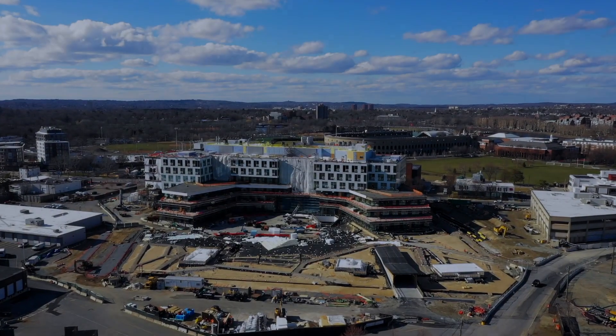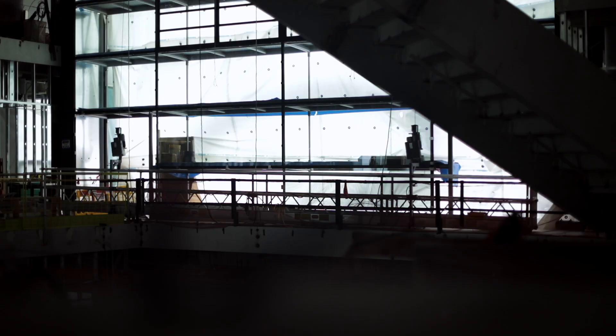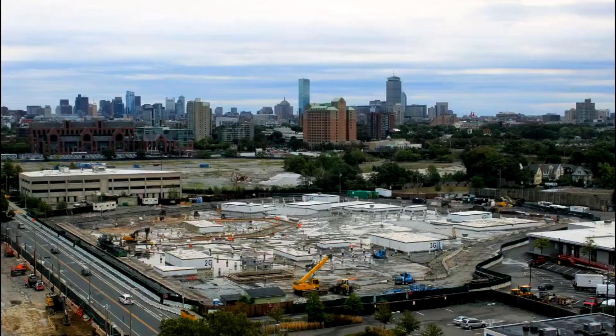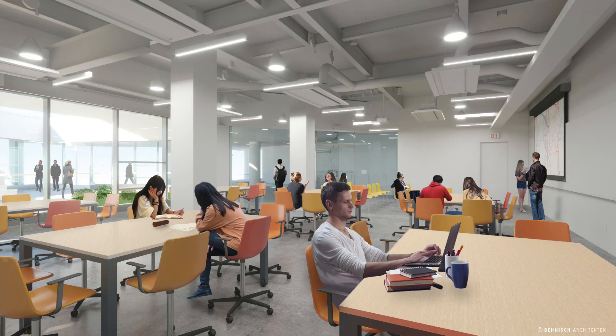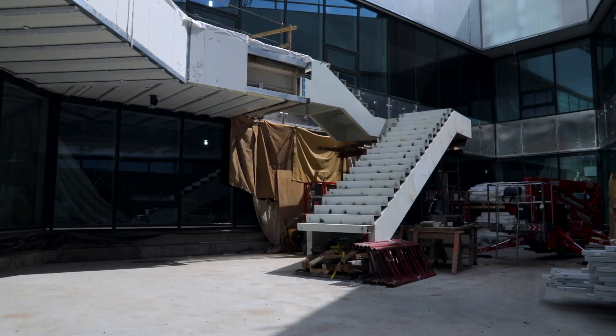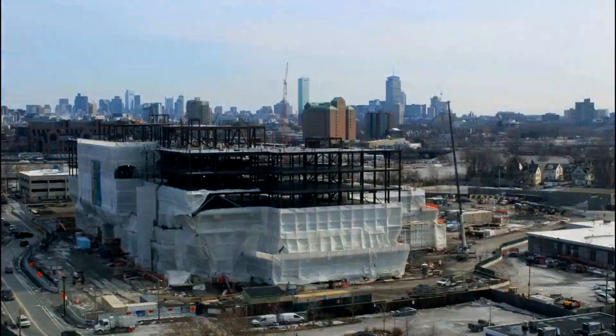The building has amazing new open spaces at all levels — multiple lounges. It was really important for us in computer science to be able to have the kinds of nooks, the kinds of spaces for accidental interactions, so that people could just find the right space for the way that they like to work.